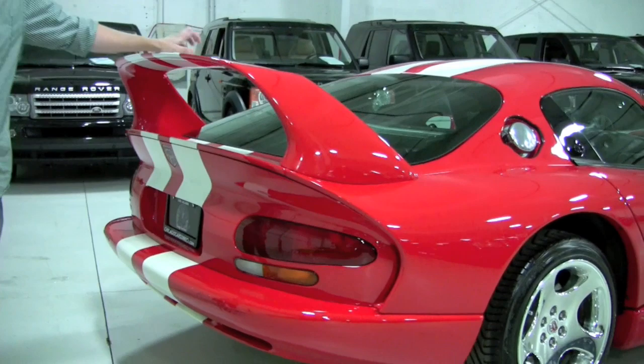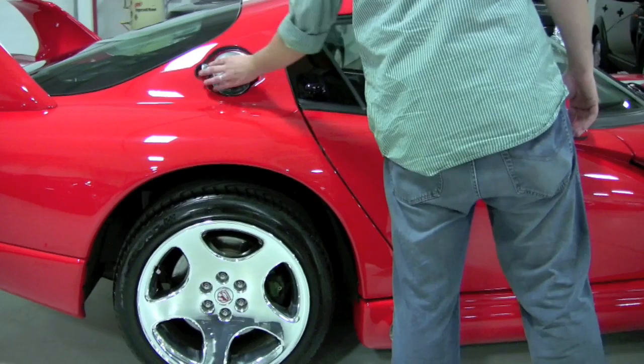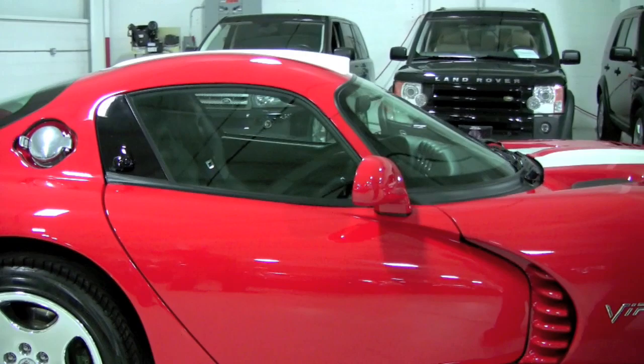Viper GTS badging on the lower part of the bumper there, and the passenger side follows suit. You can see the brushed aluminum fuel cap here, and also the added roof scoop — not necessarily functional, just for design — but the passenger side is uniform just like the driver's side.